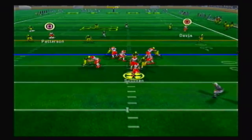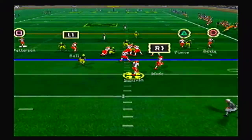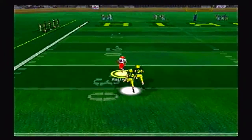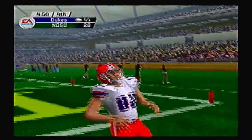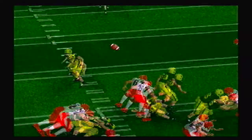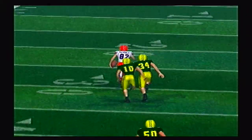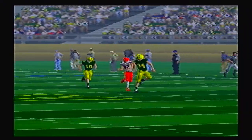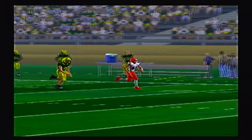On offense, Sullivan pump fakes, rolls out and is hit — a big sack for a loss of 10. Sullivan then goes play action, chucks it up deep, and it is somehow caught by Patterson, who outruns everybody — an unbelievable play. Just ridiculous. The safety actually got his hands on it and tipped it right back to Patterson. He just outruns everybody.